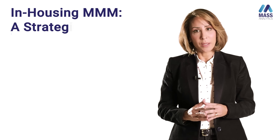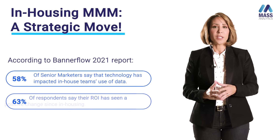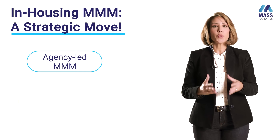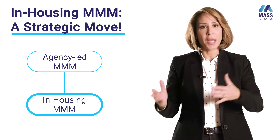In-housing marketing mixed modeling is a strategic move. There have been many reports promoting it. However, it is very important for brands to ensure a smooth transition from agency-led marketing mixed modeling to in-house MMM.